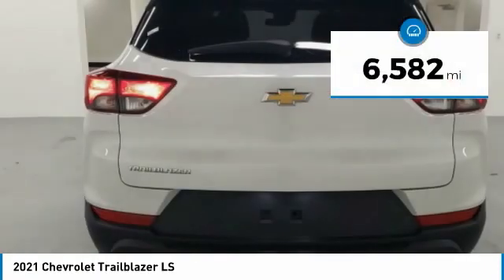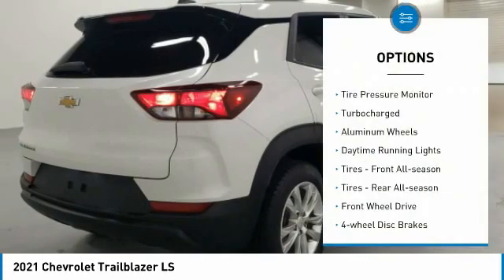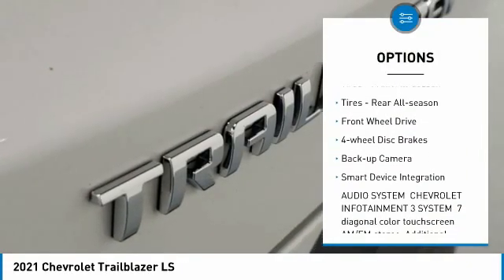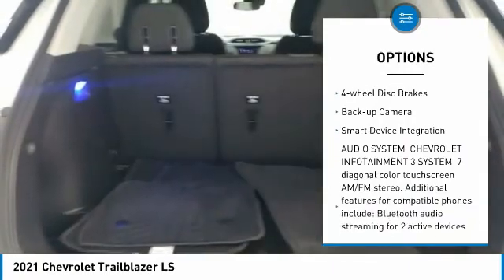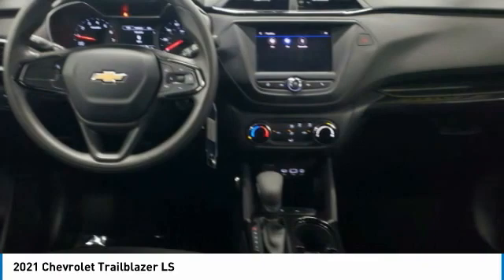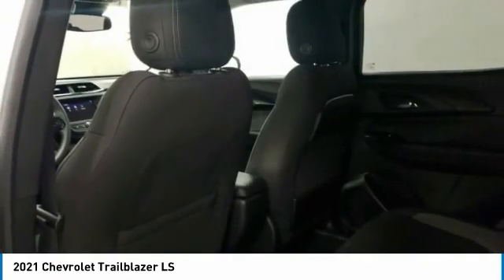This vehicle has less than 7,000 miles. Here are some of this vehicle's great options: tire pressure monitor, turbocharged, aluminum wheels, daytime running lights, front all-season tires, rear all-season tires, FWD, four-wheel disc brakes, backup camera, and smart device integration.